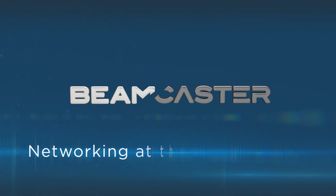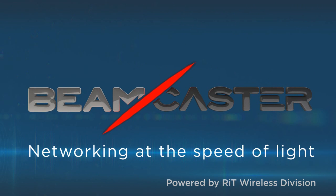BeamCaster. Networking at the speed of light. Powered by RIT Wireless Division.